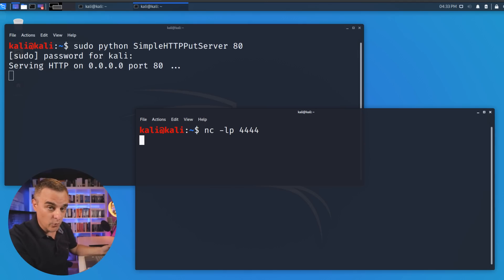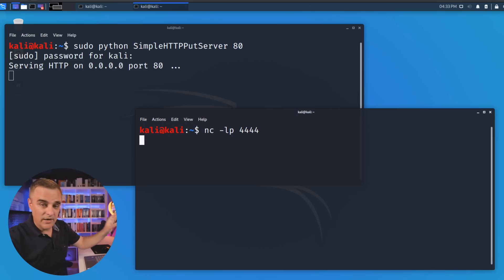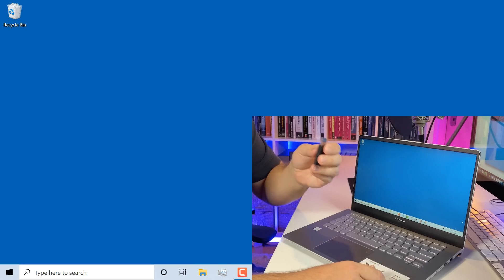This looks just like any normal USB thumb drive, but notice what it's going to do. I'm running a web server on my Kali Linux VM here. This could, however, be hosted in the cloud. I'm running a simple web server and an application called Netcat that allows me to run a reverse shell attack.